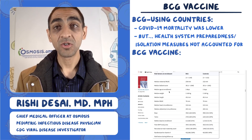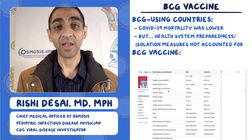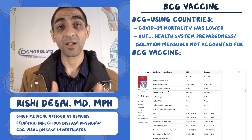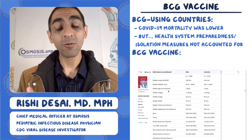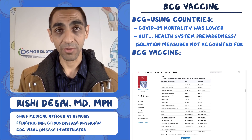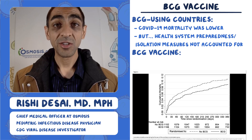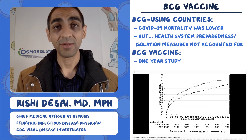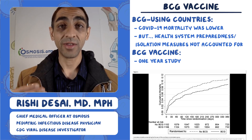They basically took two groups of infants with around 1,100 in each group — the BCG group and the control group. These two groups are quite similar, as shown in table one from their study. The BCG group got BCG and the control group did not, and they followed them over time to see what the rates of death were.